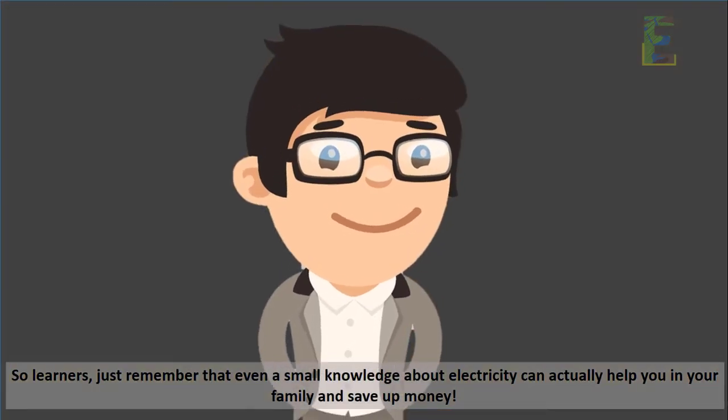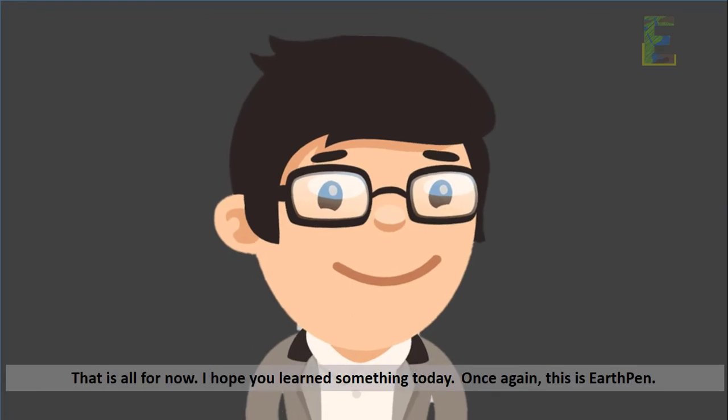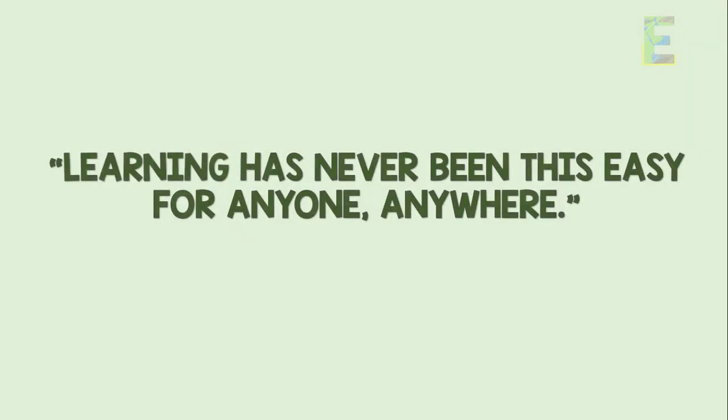So learners, just remember that even a small knowledge about electricity can actually help your family and save up money. That is all for now. I hope you learned something today. Once again, this is EarthPen. Learning has never been this easy for anyone, anywhere. Have a nice day.